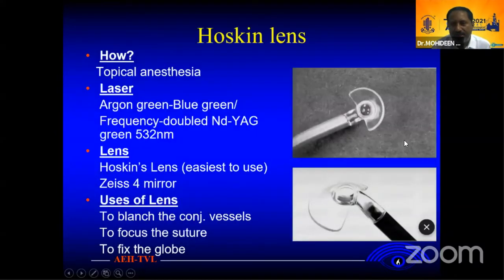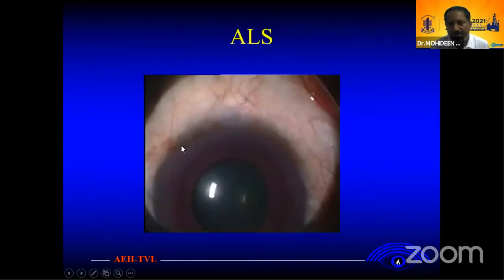The two lenses used — basically this is the Hoskins lens, the one we normally use. It has a button on the back side with latches and can control the sutures. You can fix the globe. It is easier to control and then you can cut the sutures. Normally a laser is used — we use the frequency-doubled Nd:YAG green laser. You can use it with topical anesthesia.